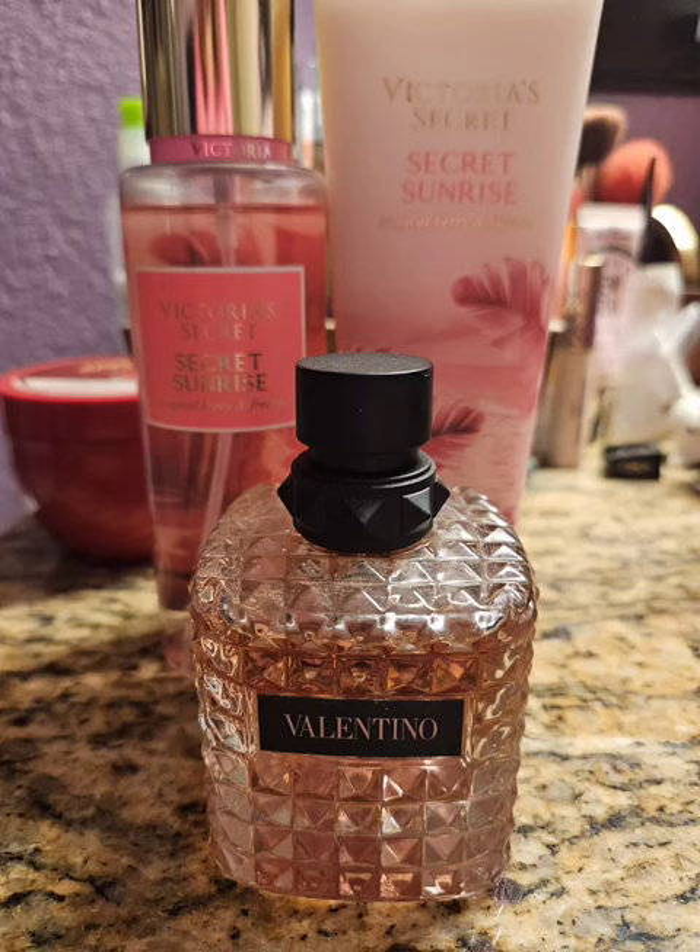Hello, so today I just want to share with you my layering combinations that I used for September of 2023. To start off the month, I had Secret Sunrise from Victoria's Secret. This is just a really nice berry scent. There's a little bit of floral in it, but it's mostly just sweet berries. And I really enjoy it. It's a nice scent.